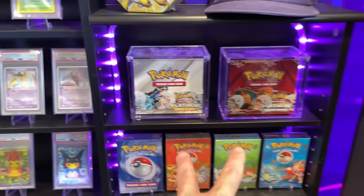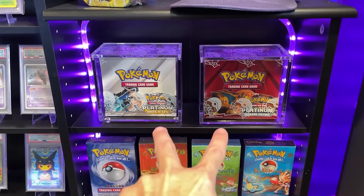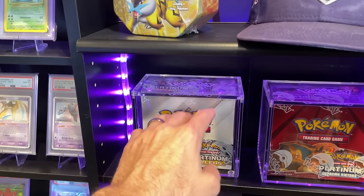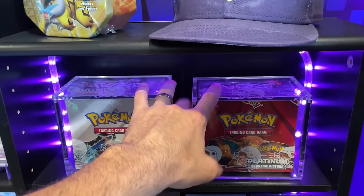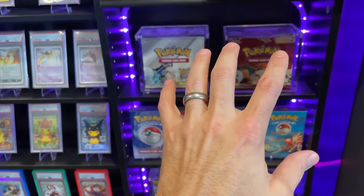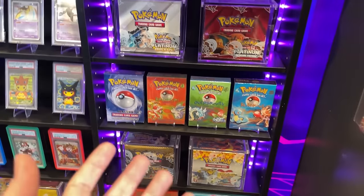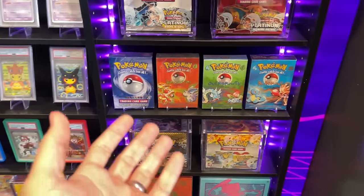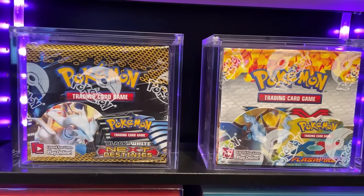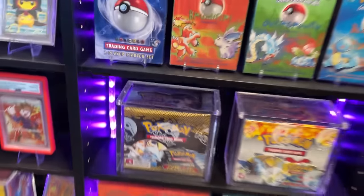Platinum Arceus and Platinum Supreme Victors — within the next month or two I'm going to be breaking those together. I don't think I've ever seen anyone do that. Killer Charizards come out of here: Level X, Level X Arceus, secret rares, shinies in shiny reverses. These boxes are wicked cool to open because any pack could have a little bit of everything.